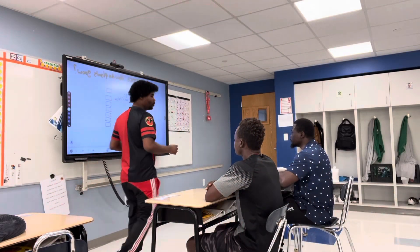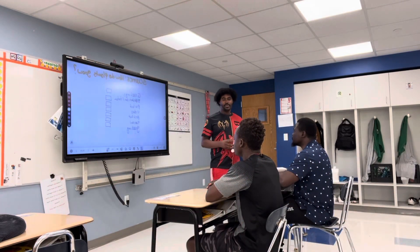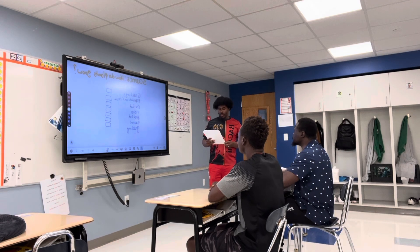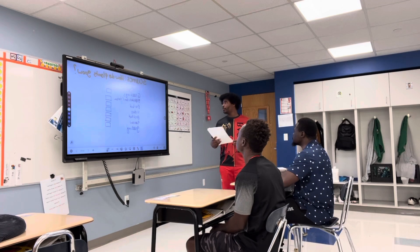Good afternoon class! Good afternoon! So today in our science class we're going to learn about something that is very, very interesting.